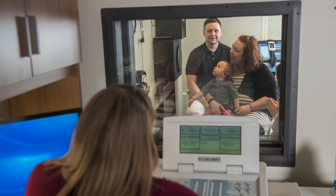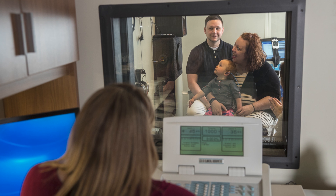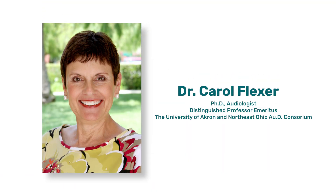We want to empower you as your child learns to listen, talk, read, and thrive just like kids with typical hearing. After a failed screening, parents need to act urgently. Let me introduce you to Dr. Carol Flexer. As a pediatric audiologist and certified auditory verbal therapist, she is going to help explain what you as a parent need to know about your baby's hearing and these critical early days.